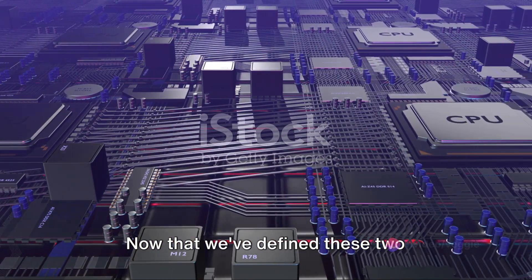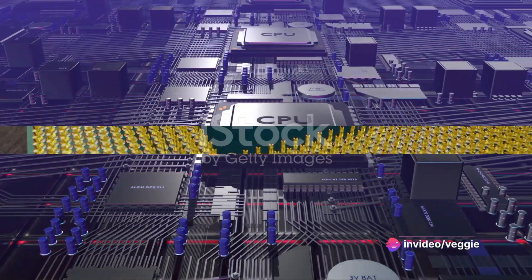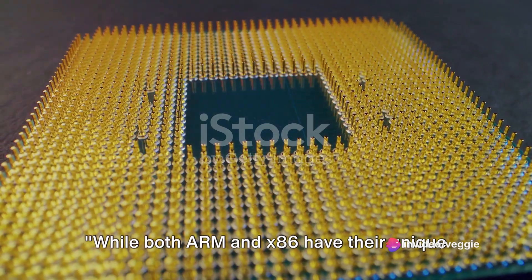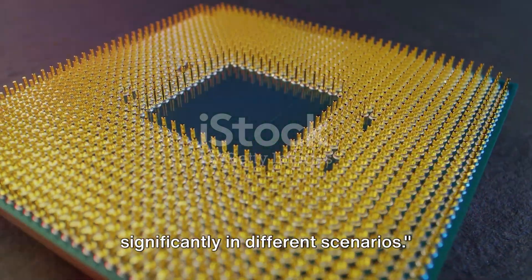Now that we've defined these two processor architectures, let's compare their strengths and use cases. While both ARM and x86 have their unique strengths, their performance varies significantly in different scenarios.